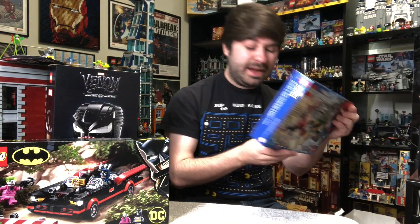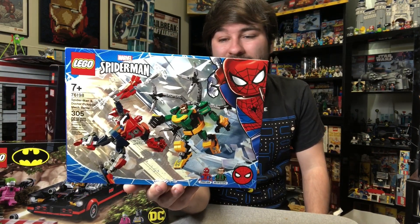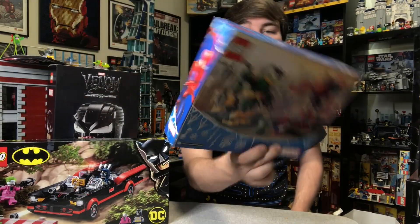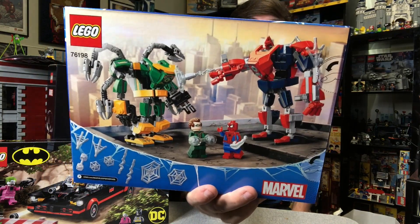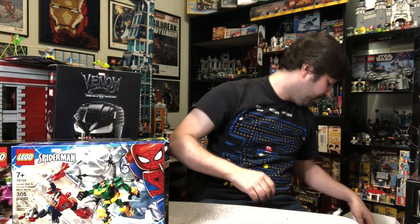I did pick up the Spider-Man and Doc Ock mech set that came out today. However, it's not for me — I picked it up for a buddy who wanted this set. The minifigs in this are not exclusive; they have come in other sets already, but if you don't have those figures, that's the cheapest way to get them.